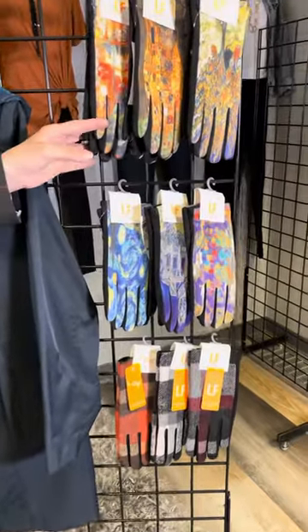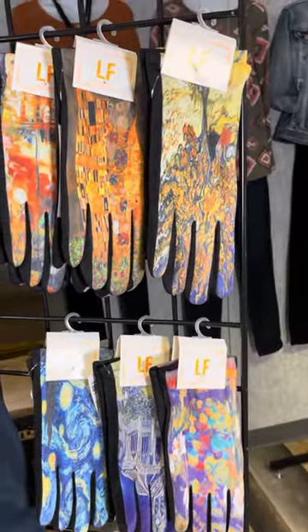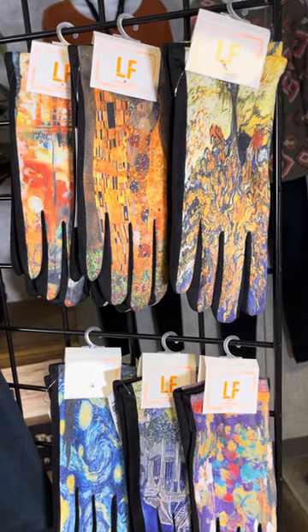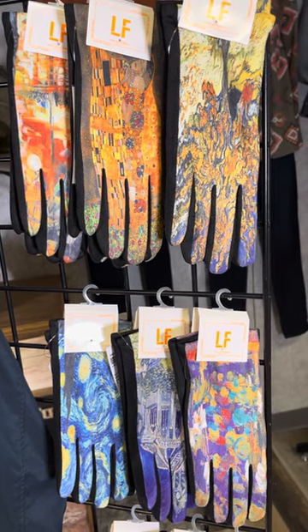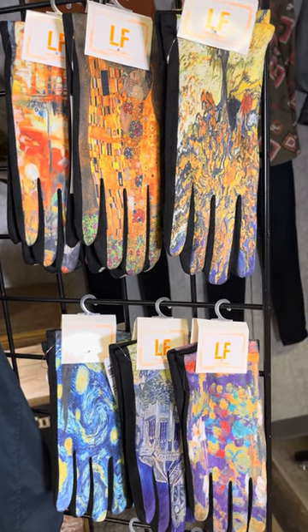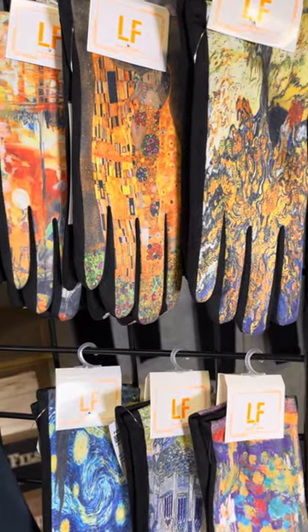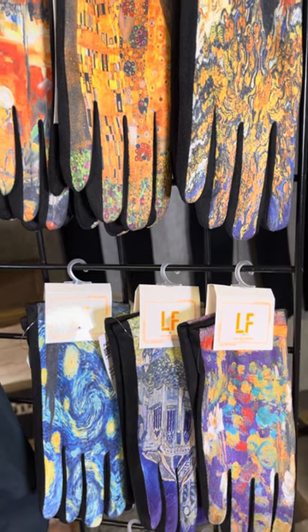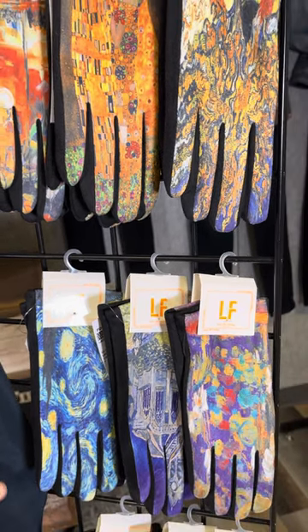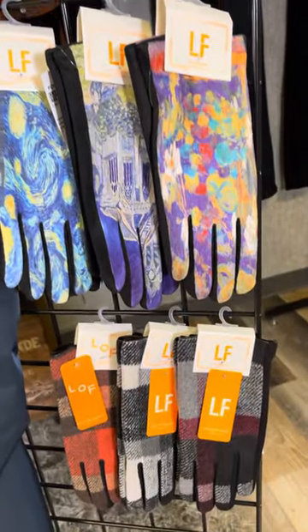We have received some brand new styles in these gorgeous museum prints. These are soft stretchy material on the inside where your fingers and palms are, and then that fun little pattern — almost a faux suede feeling — in those beautiful museum prints. We've got six styles, plus a fun little plaid style as well.